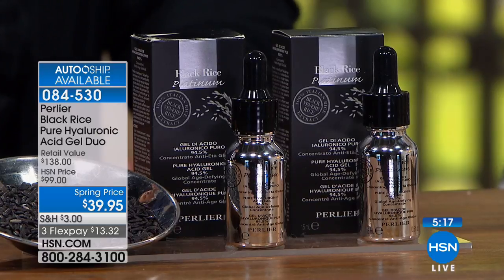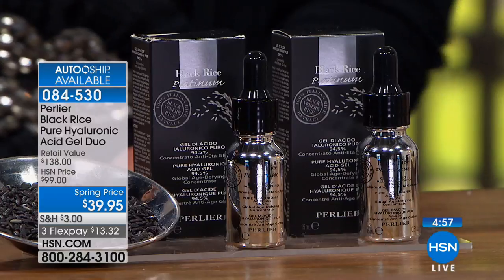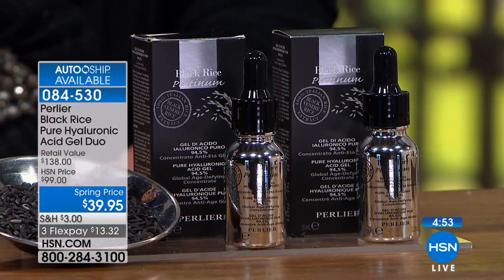So limited — with everyone on the phone, we have under 1,000 of both combined. Best value of 2018 — we will not repeat this value this year. We're doing four duos total: this one, the face cream, the serum, and the booster — all at the same price, any duo for $39.95. Go on HSN.com and add the booster to take this to a whole new level. Get the serum to take this to a new level.